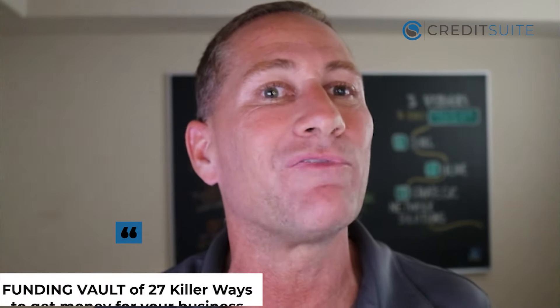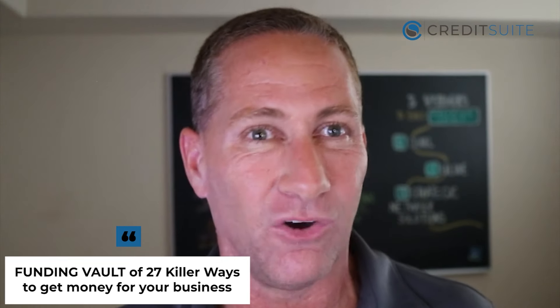I'm going to sprinkle in some tips that will help you get approved for the most amount of money. At the end of this training, if you stick around, I'm going to get you access to our funding vault where you can access 27 killer ways to get money for your business. We've got a lot to cover, so let's jump in and get started.